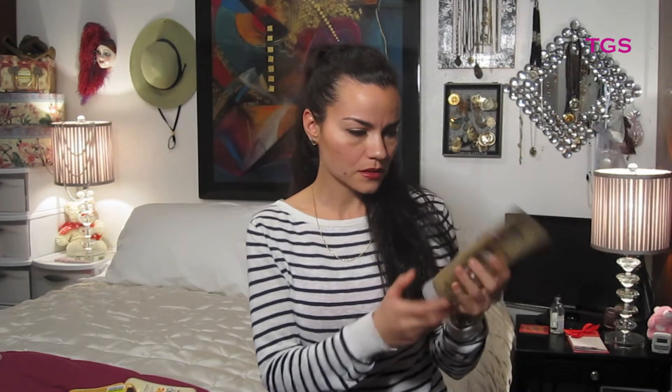Next, I'm going to show you this L'Oreal Sublime Glow. As you can see, this is almost empty — there's maybe this much in there at the most. This is in Fair Skin Tones, and I don't know if it's expired, but I figured, just like the other one, I'm just going to hold on to it and use it as a lotion. I don't know if that stuff even works, but hey, why not?